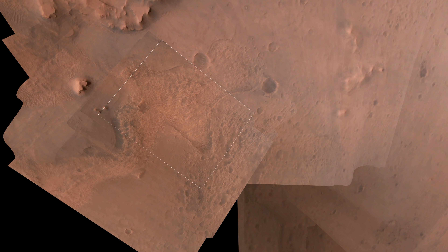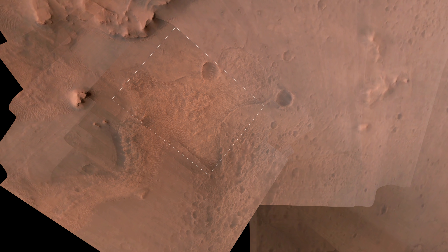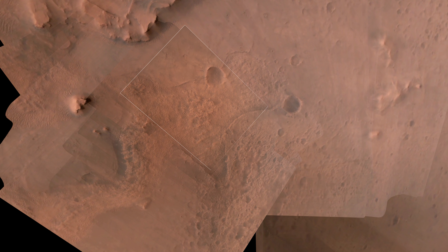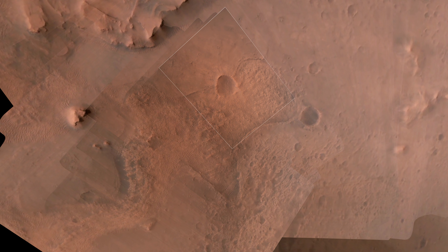LVF valid. We have confirmation that the lander vision system has produced a valid solution as part of terrain relative navigation. Priming. PBA is nominal. We have priming of the landing engines.